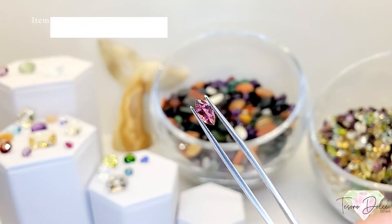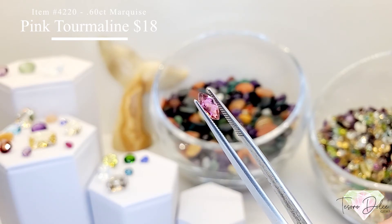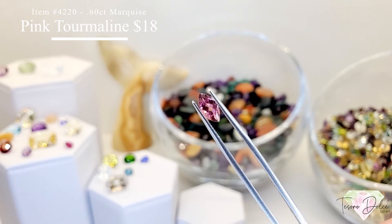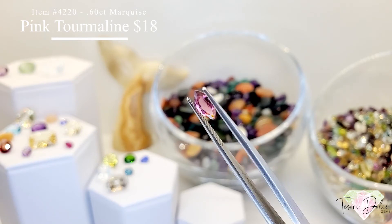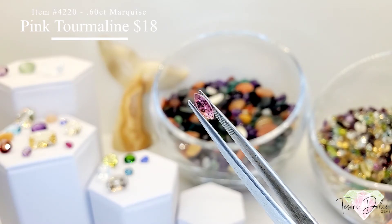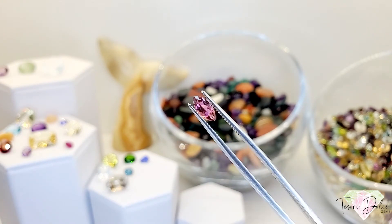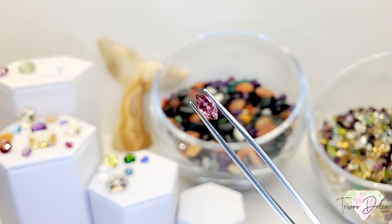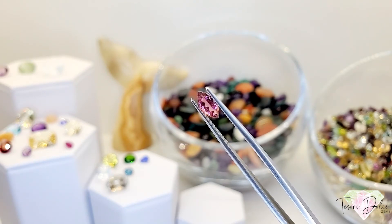Item 4220 is a 0.6 carat — 60 points — marquise shaped natural pink tourmaline for $18. I love pink tourmaline; tourmaline is one of my favorite gemstones, and pink is my number one color. This is 60 points marquise for $18.